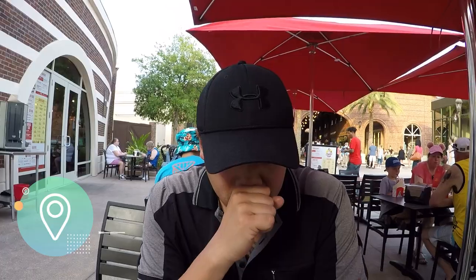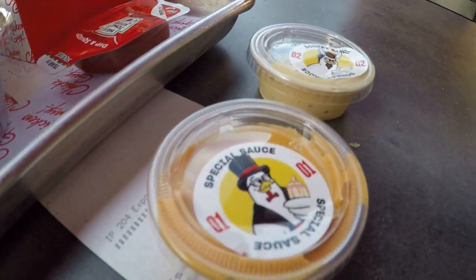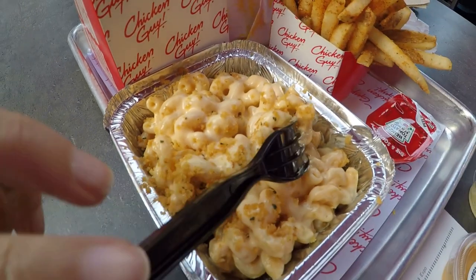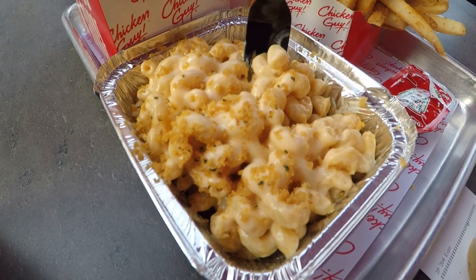We decided to eat at Chicken Guy - Guy Fieri's chicken place. Henwood wasn't very happy about it because he prefers chicken with bone - dark meat. This is the special sauce, donkey sauce, prize mac and cheese. The mac and cheese tastes a bit weird to me but I'll give it another chance.